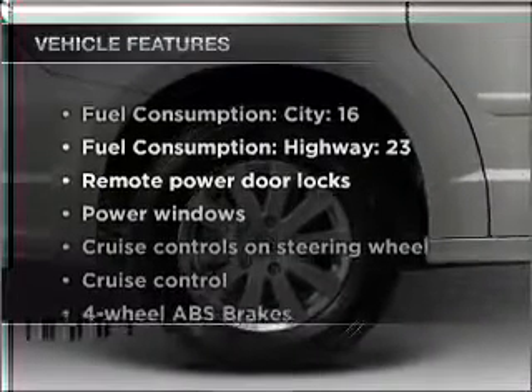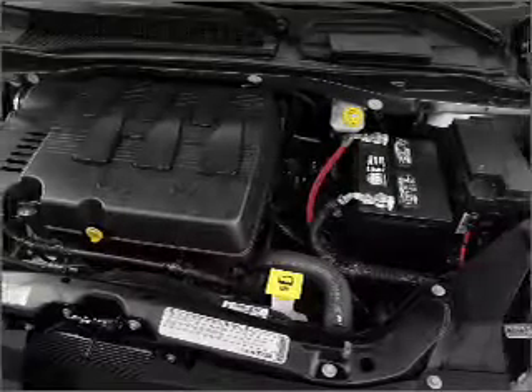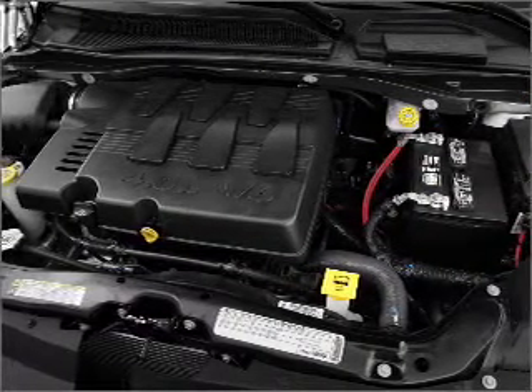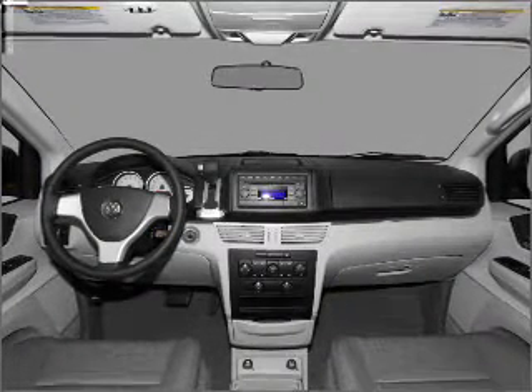Plus, enjoy these notable features that are included in this vehicle: air conditioning, power door locks, power windows, power steering, cruise control, power mirrors, an alarm system, an AM FM stereo with an MP3 player, and an adjustable tilt steering wheel.